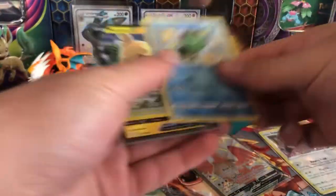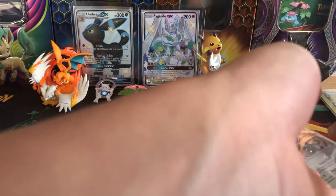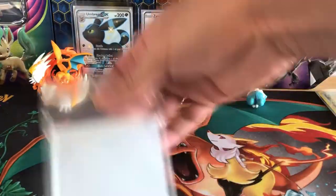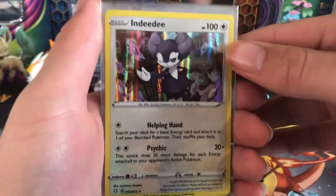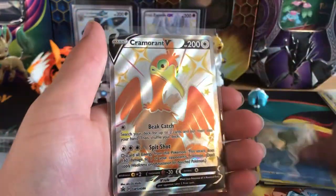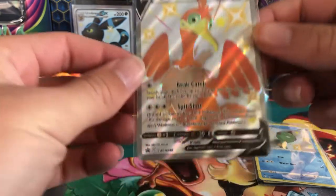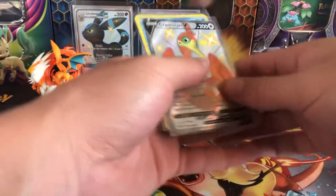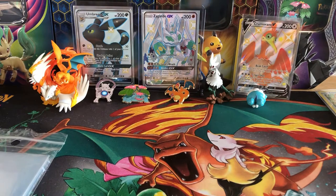So for the recap: we got the NDD holographic, the Morpeko V, the small Shiny Choodle, and the Shiny Crobat V promo card — Sword and Shield promo number 86. I'll leave off the video here. If you enjoyed, leave a like, and subscribe if you're new to the channel. We've got three subscribers already, so thank you guys so much. We'll see you in the next Pokemon video. Stay safe — Shiny Pikachu out.